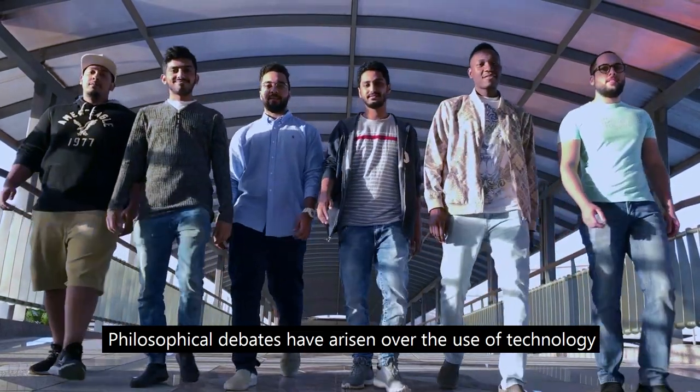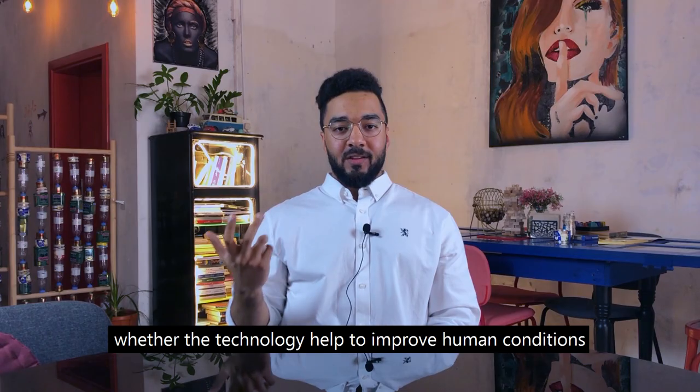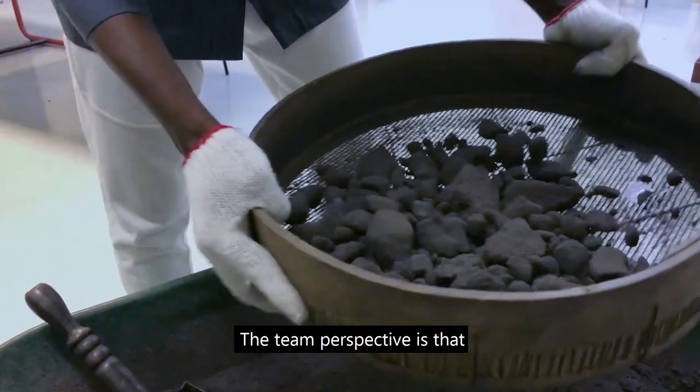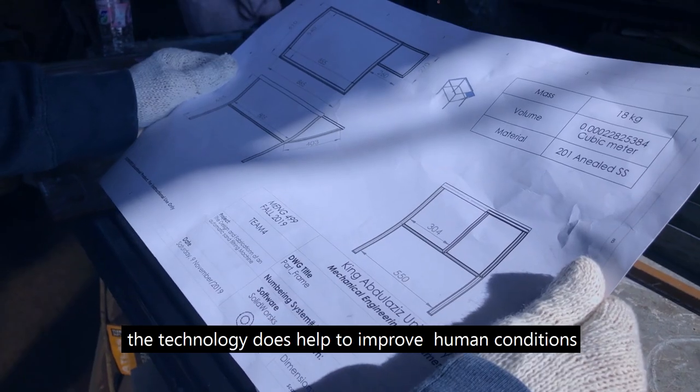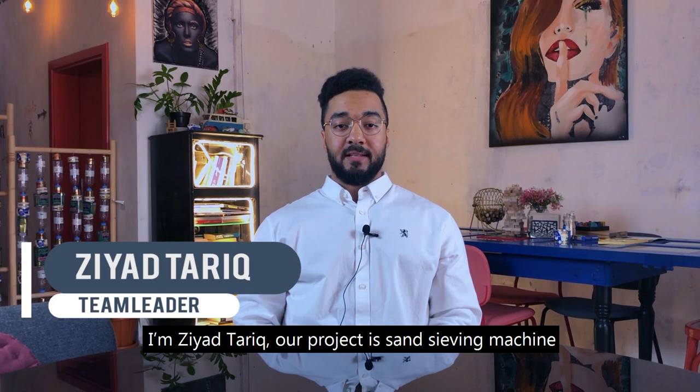Philosophical debates have arisen over the use of technology, with disagreements over whether technology helps to improve human conditions or worsens it. The team's perspective is that technology does help to improve human conditions. I'm Ziyad Tariq, and our project is a sand sieving machine.